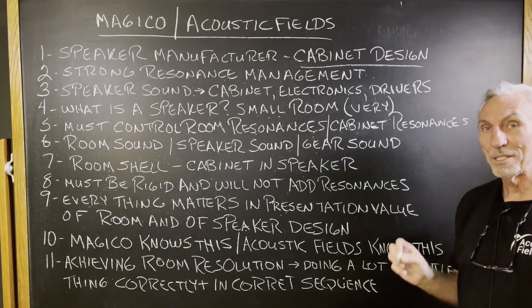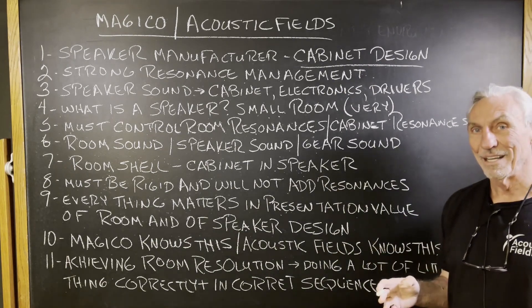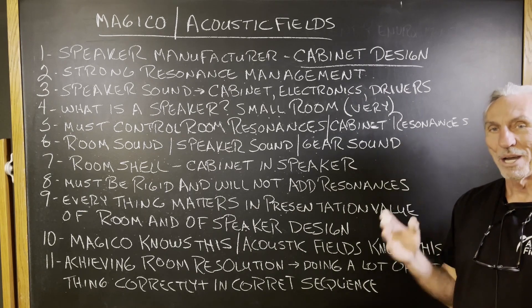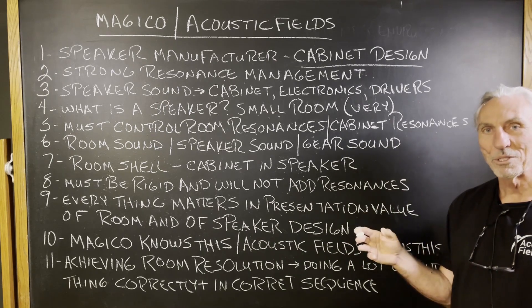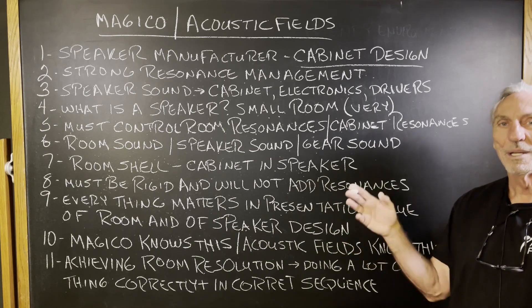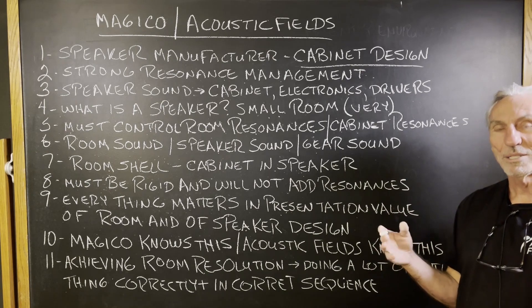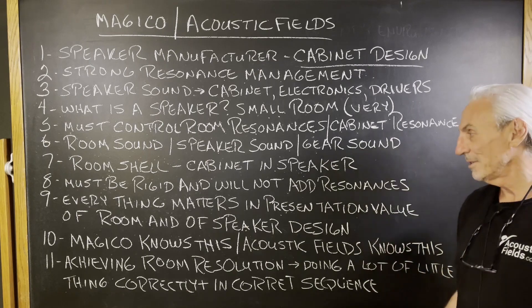Everything matters in the presentation value. The sonic signature that you hear in the room is not an accident. People say, 'That room sounds good and there was no design at all' — but there is. It might not have been a conscious design with math and physics, but the dimensions, the usage, the surface treatments, the rates and levels of absorption all happen to be working together favorably. It doesn't happen that often. Good rooms that achieve high sound quality are designed that way — they're not flukes.